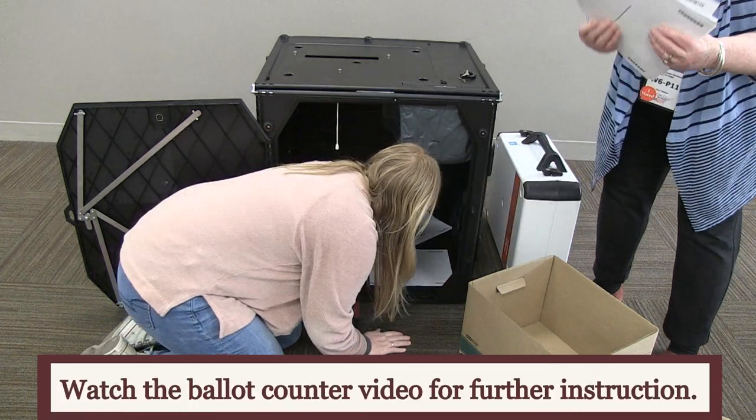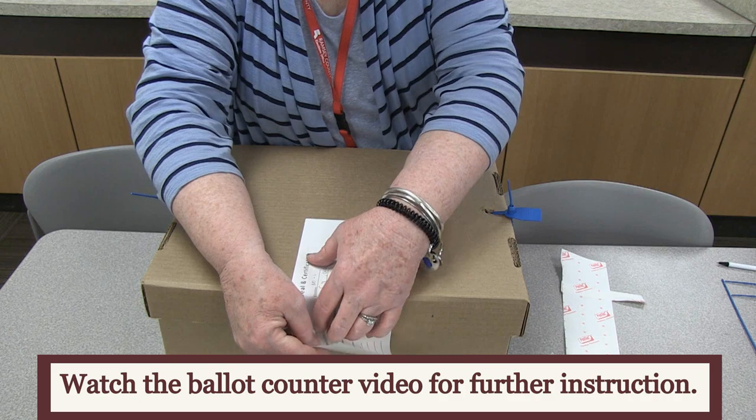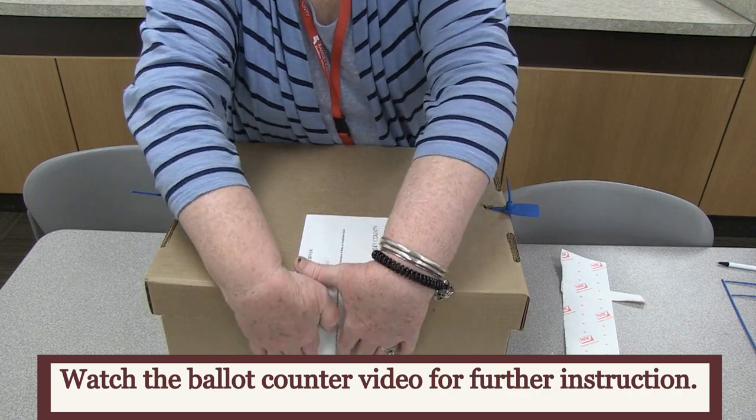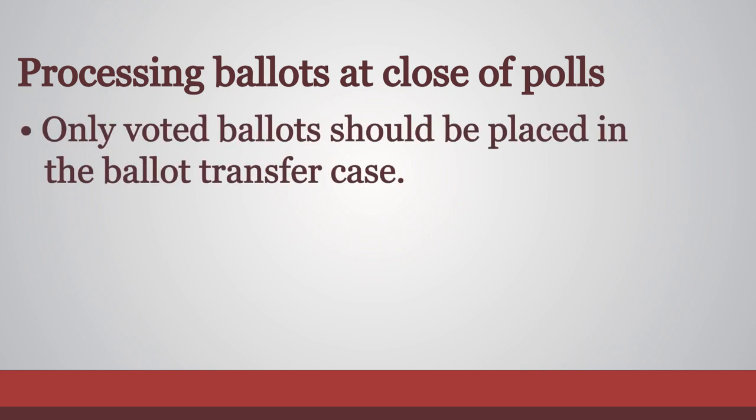Transfer the voted ballots from the ballot box into the ballot transfer case. Use two sticker seals and two blue seals to secure the lid of the ballot transfer case. Only voted ballots should be placed in the ballot transfer case.